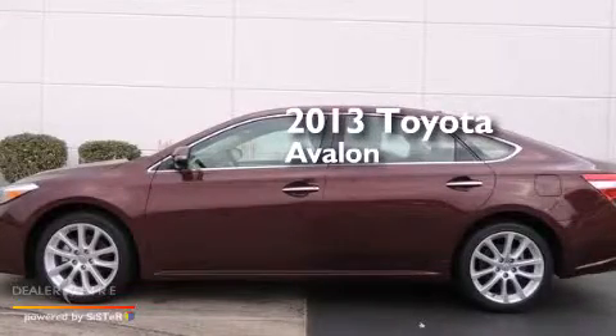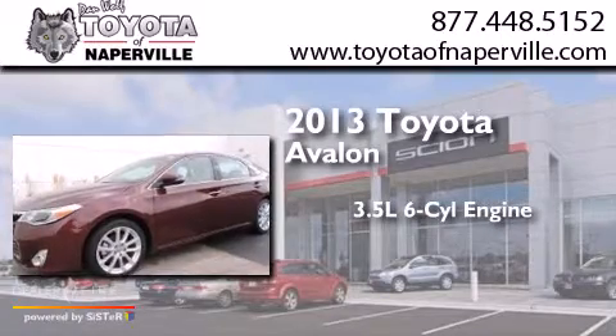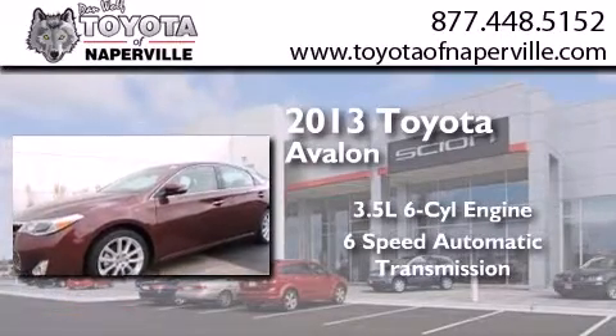This is a brand new 2013 Toyota Avalon. It has a 3.5-liter six-cylinder engine and a six-speed automatic transmission.